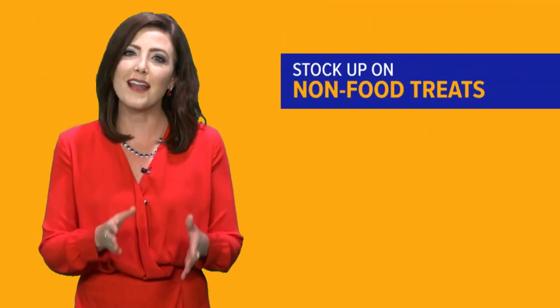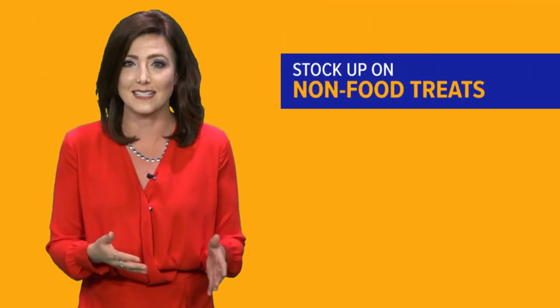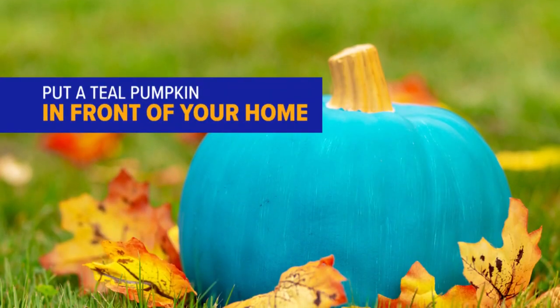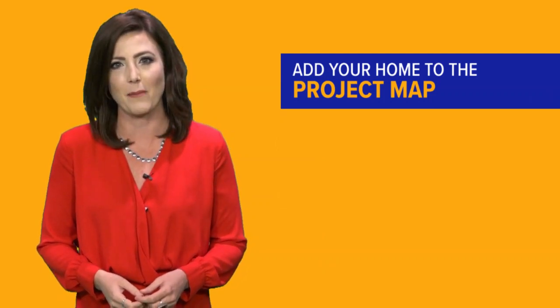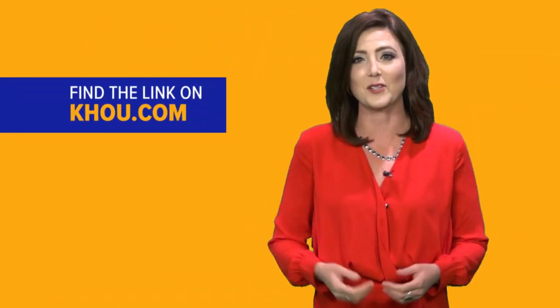Want to help? Start by stocking up on non-food treats for those princesses and superheroes. Put a teal pumpkin in front of your home to let people know, then add your home to the Teal Pumpkin Project map. We have an easy link to do that on KHOU.com.